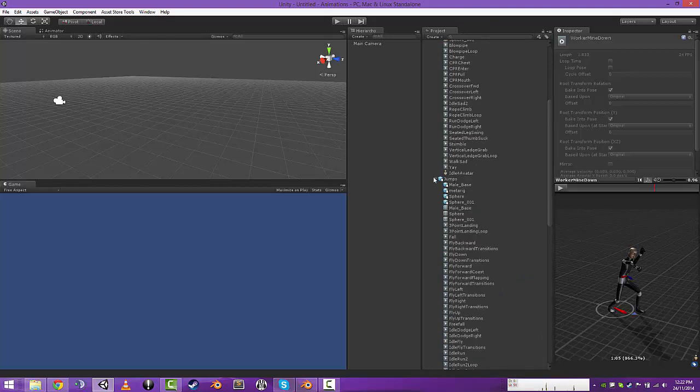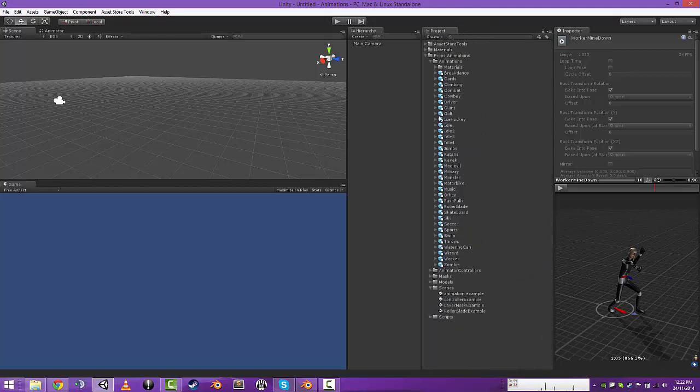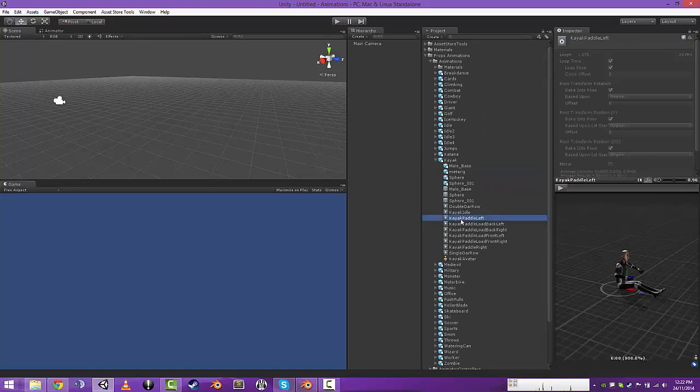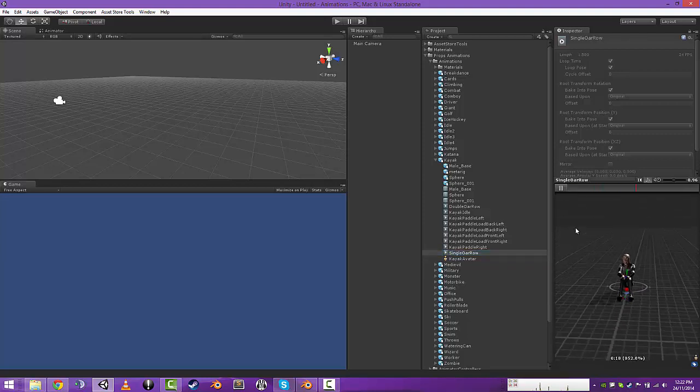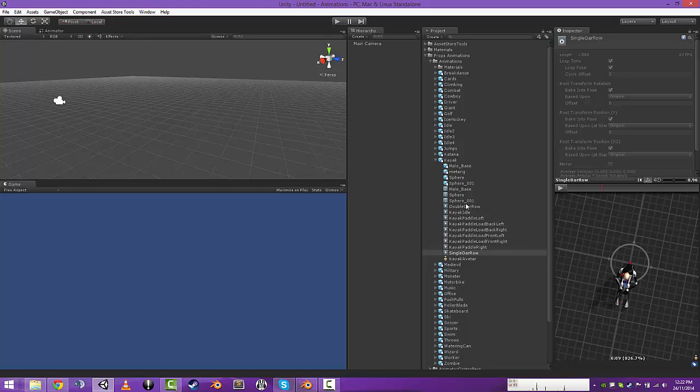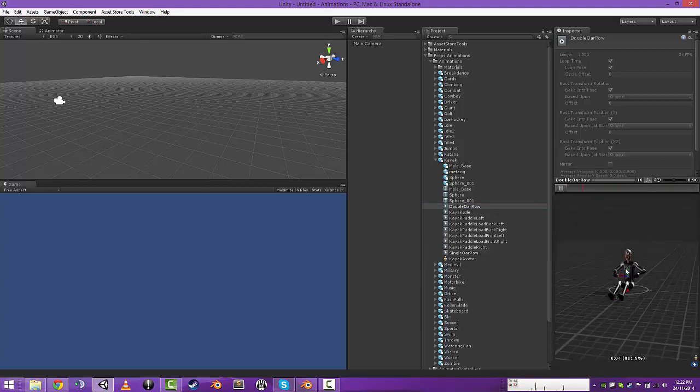Added some rowing stuff. I added that to kayak. There was single oar row — you can see the hands rotate a bit to emulate the single oar. And the double oar row is a much wider hand position with similar body movement.